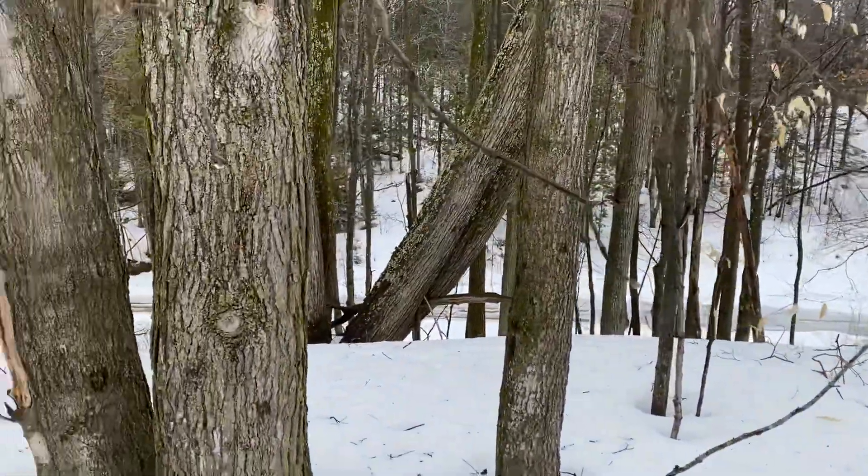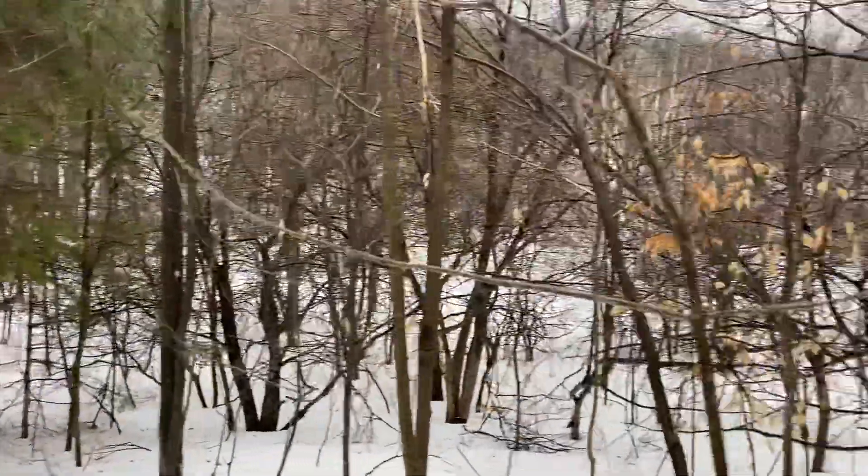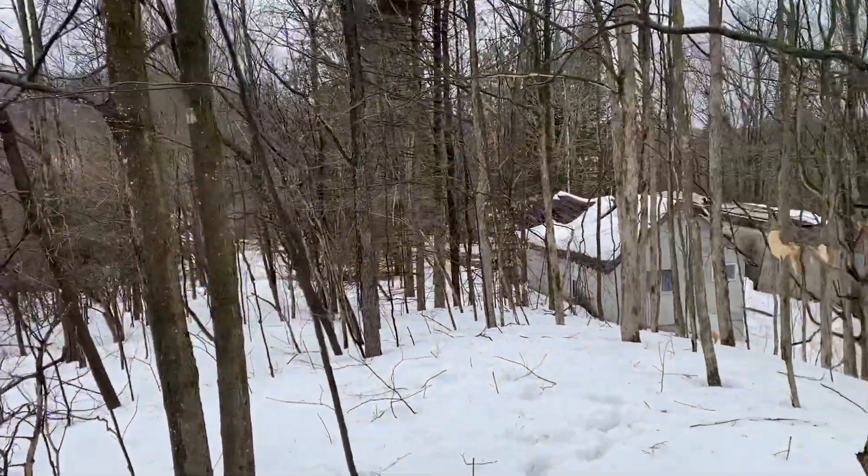Alright, another tour of the property. Heading over to our automobile with the snow.